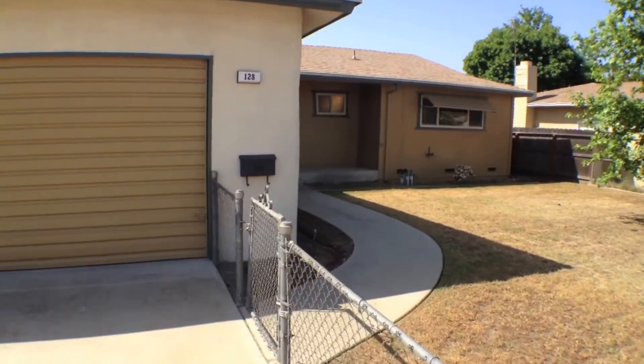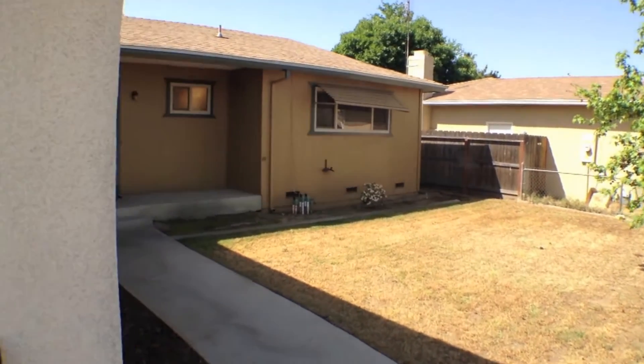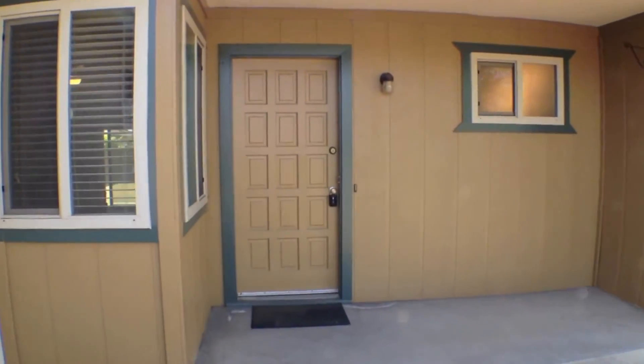As you can tell, it's a gated front yard. You're going to love this place — it's been newly refurbished. Let's take a look inside.